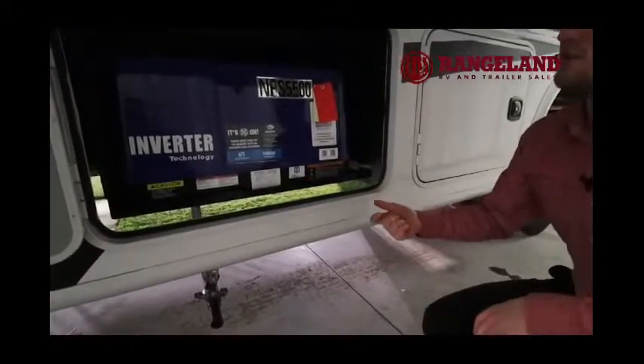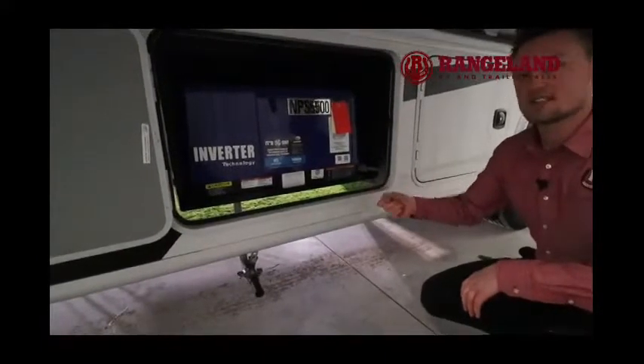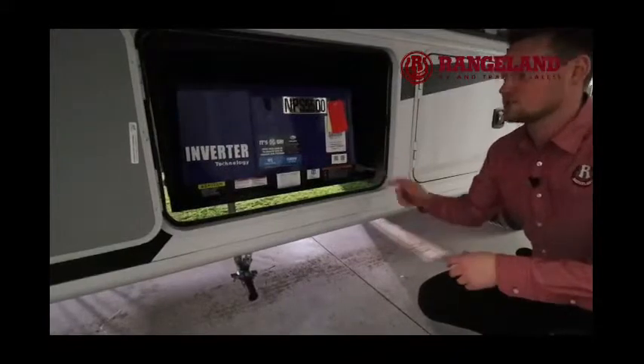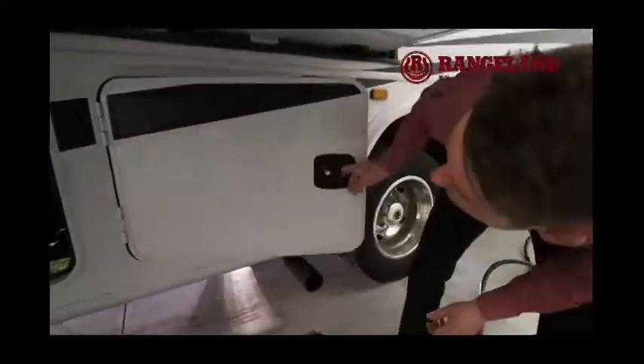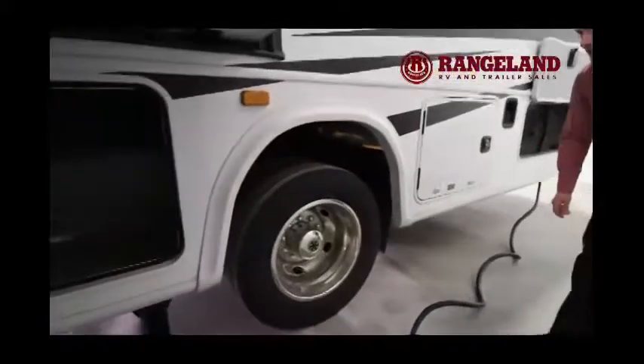There's also a cool feature where you have a key fob on your set of keys to simply start the generator from outside. When you're inside the motorhome, there's a little switch that turns it on for you too. As we look further along, you're starting to see a lot more storage compartments getting bigger, so you'll have lots of storage space for all your things on your camping trip.